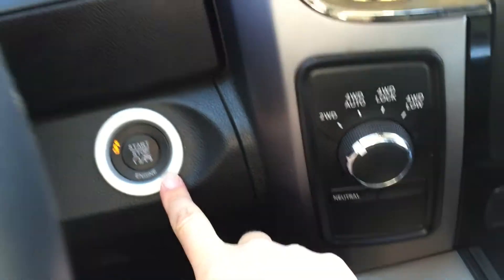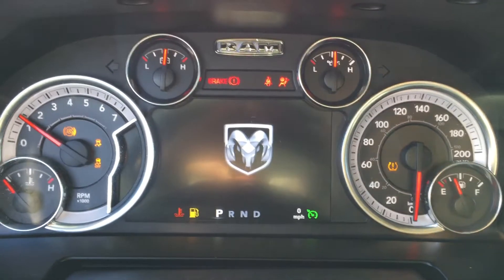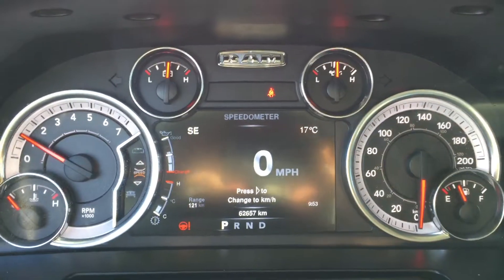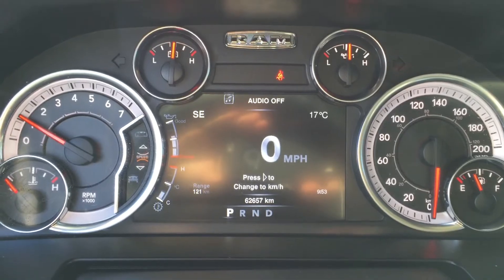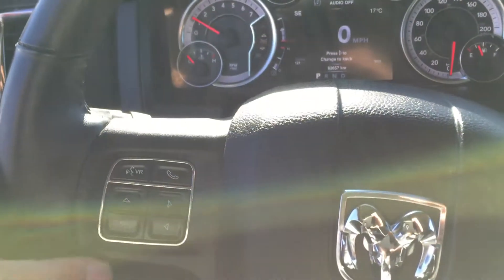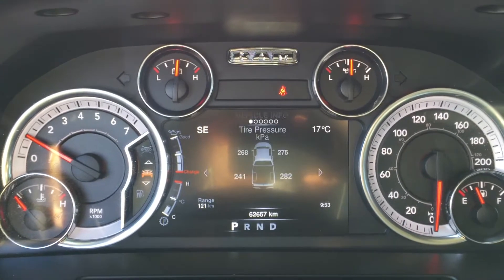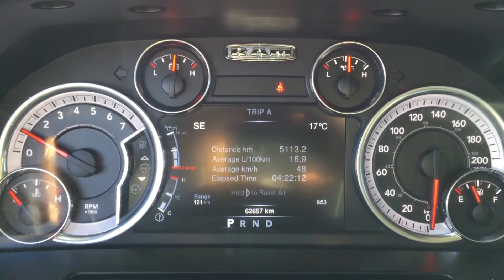Right here we've got our push button start — foot on the brake, there we go. Tire pressure monitoring, ABS brakes and traction control. We've got a digital speedometer which is fantastic, and there are lots of different options you can choose through the EVIC display, where you can go through all the different vehicle information modes and a couple of different trips.